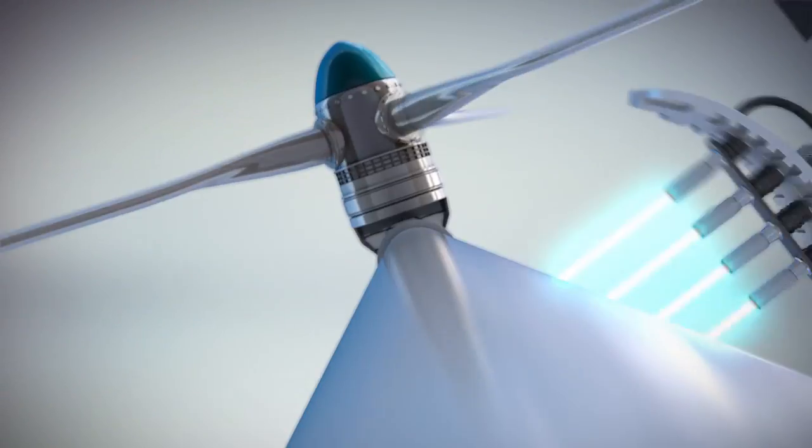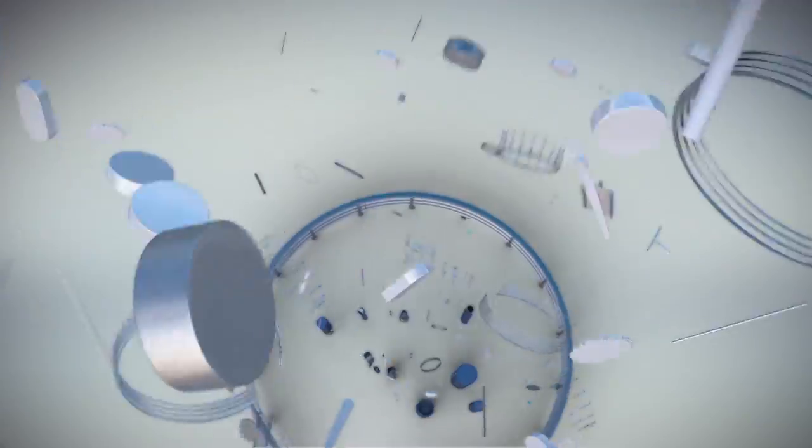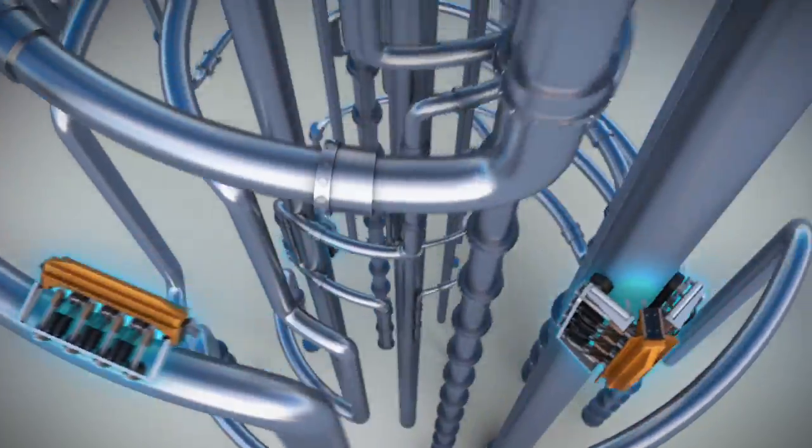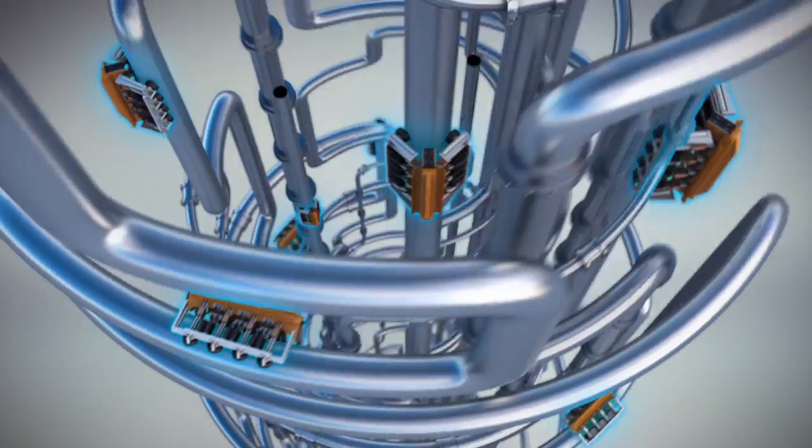For over 25 years, ScanMaster has been offering a wide range of advanced ultrasonic inspection solutions to the energy, steel, railway, automotive, and aerospace industries.